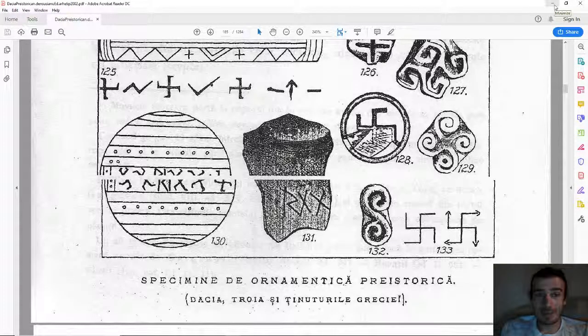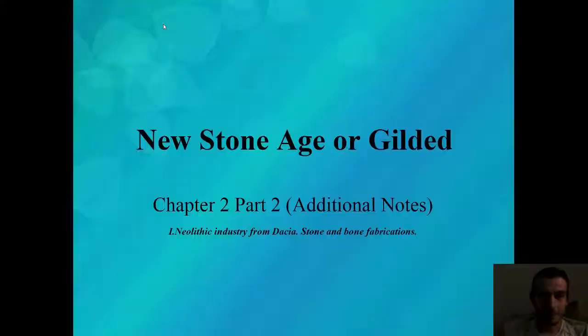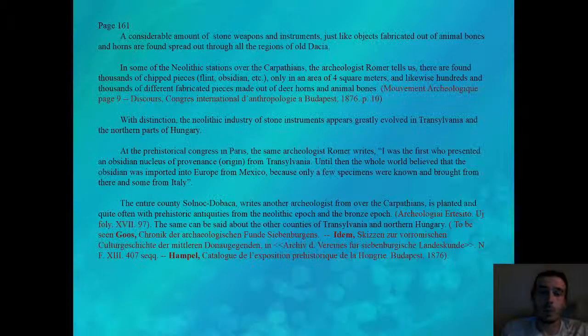Look at all those swastikas! It's time for me to read. If you want to read for yourself you can end this video. If you want to listen to me read, here I go. Page 161. A considerable amount of stone weapons and instruments, just like objects fabricated out of animal bones and horns, are found spread out through all the regions of Old Dacia.